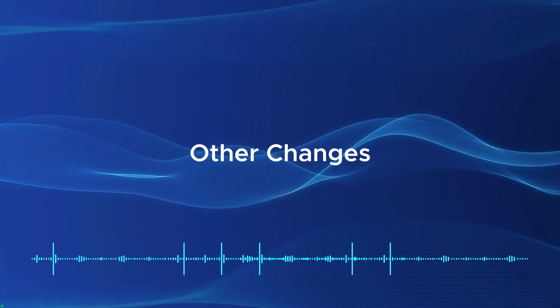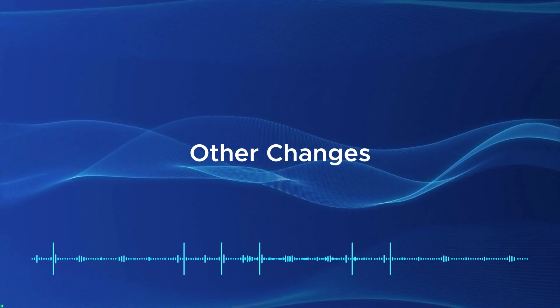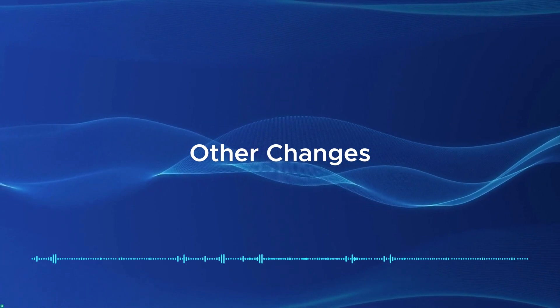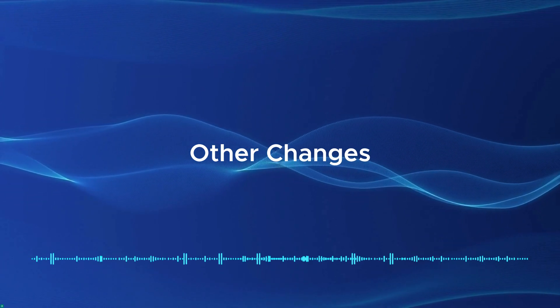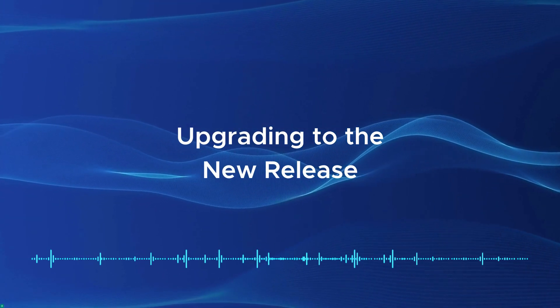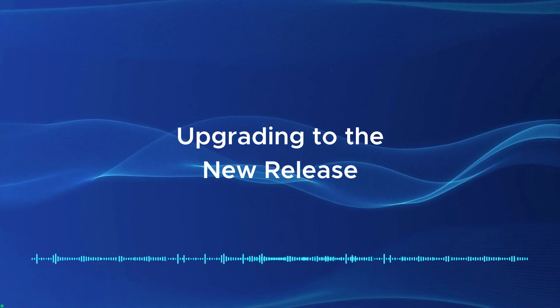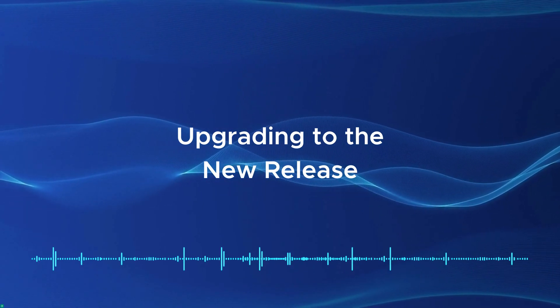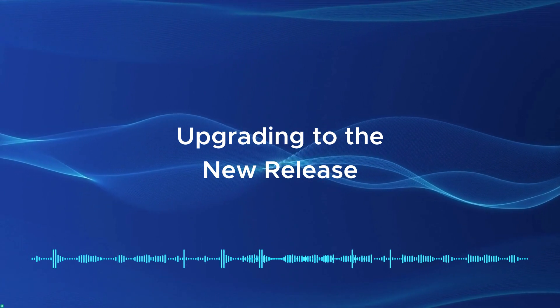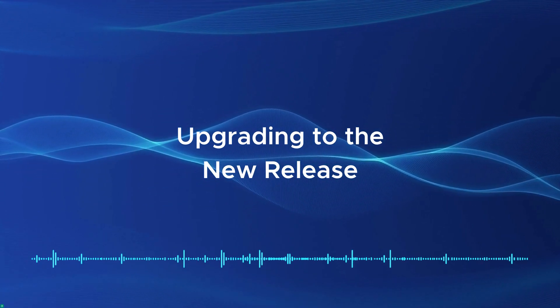In addition to the above highlights, over 100 other updates have been included in this release across many functional areas. For more information, please see the release notes and redline. A detailed upgrade guide is available in our documentation to help you through the process, and you can also visit our release blog post for more information on how to upgrade. As always, we thank you for your support, and we hope to talk to you soon!